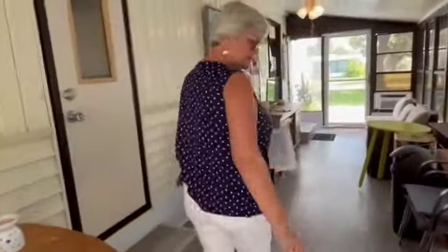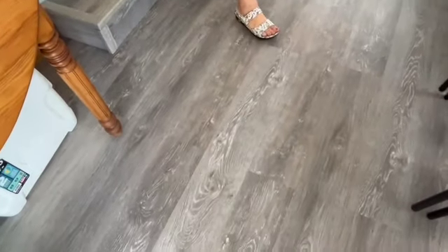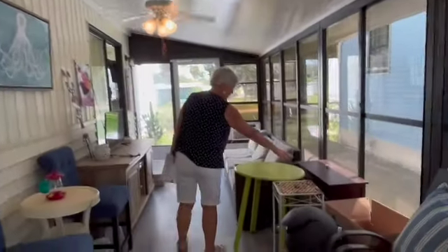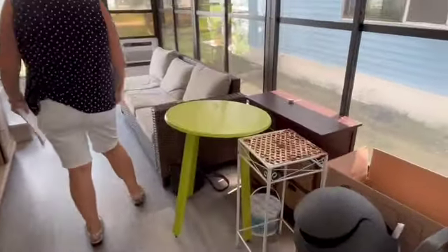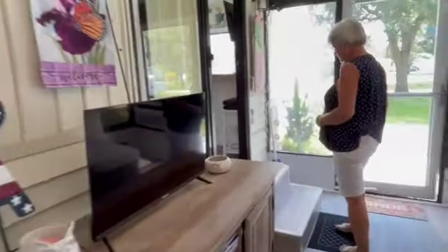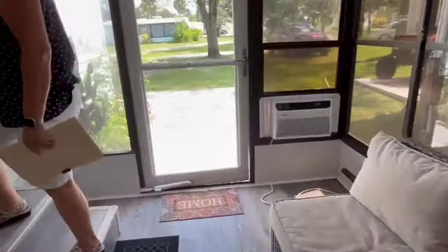We come back inside. Notice the vinyl plank flooring, the finished ceiling, the ceiling fan — the air conditioning is running. There's a nice little cabinet behind the table that goes outside. There's a TV here and the air conditioner there. We'll step into the main unit.